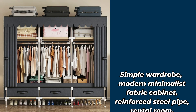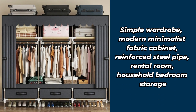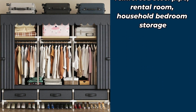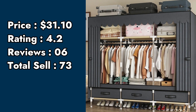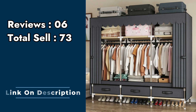Product number 10: simple wardrobe, modern minimalist fabric cabinet, reinforced steel pipe, rental room, household bedroom storage. Price: $31.10. Rating: 4.2. Customer reviews: 6. Total sell: 73.